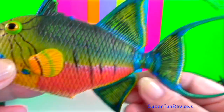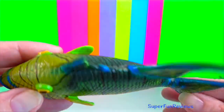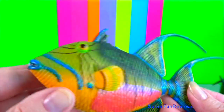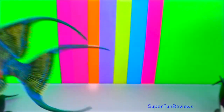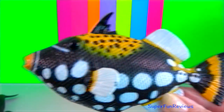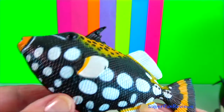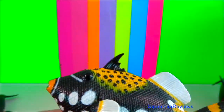Queen triggerfish. They are aggressively defensive of their territory and can inflict a strong bite, especially during the breeding season. Clown triggerfish is a demersal marine fish. The head is large and represents approximately one third of the body length.